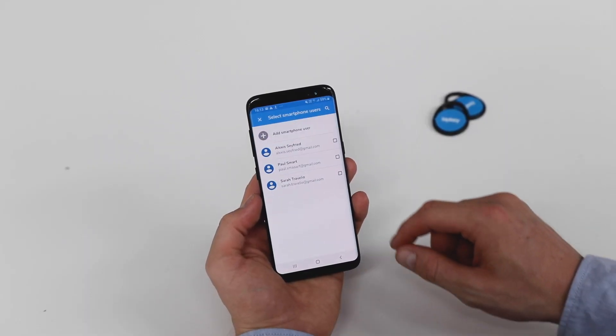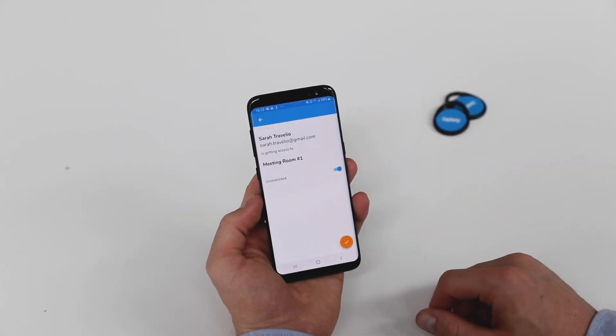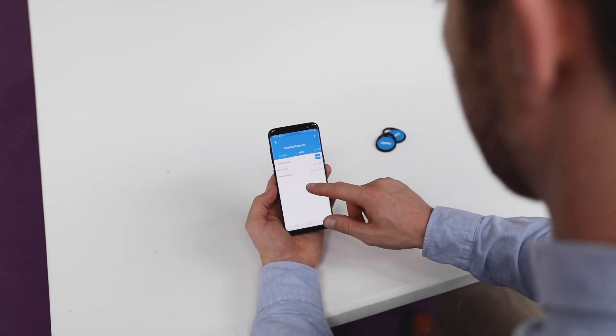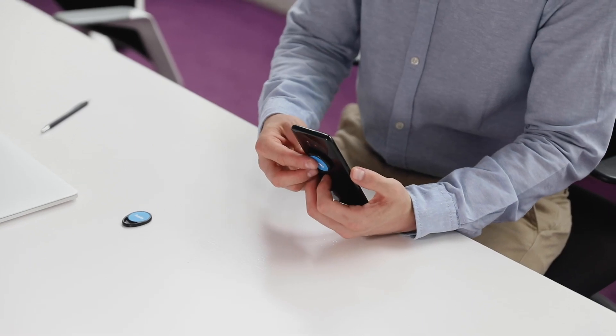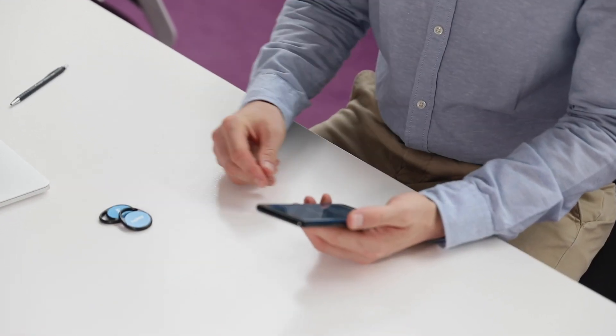As well as easy integration, Tepkey comes with excellent features such as smartphone keys over which you have complete control. They can be issued and revoked instantly and remotely, and restricted to specific times and locations. The ability to manage NFC transponders in the form of tags, cards and wristbands directly with your mobile phone.